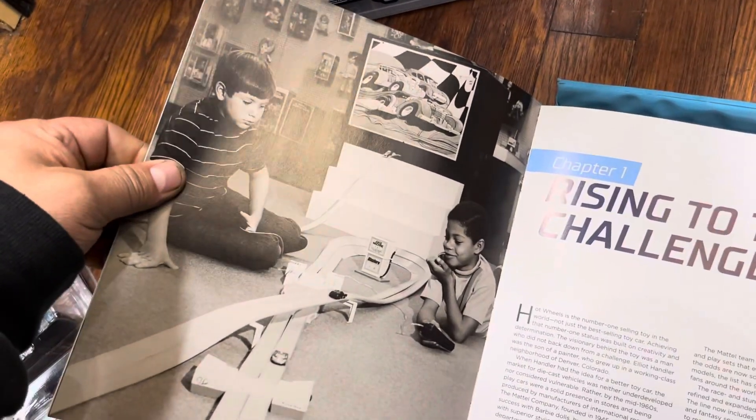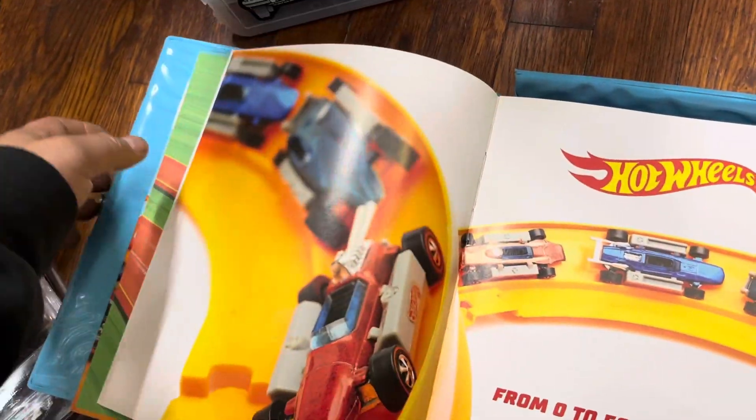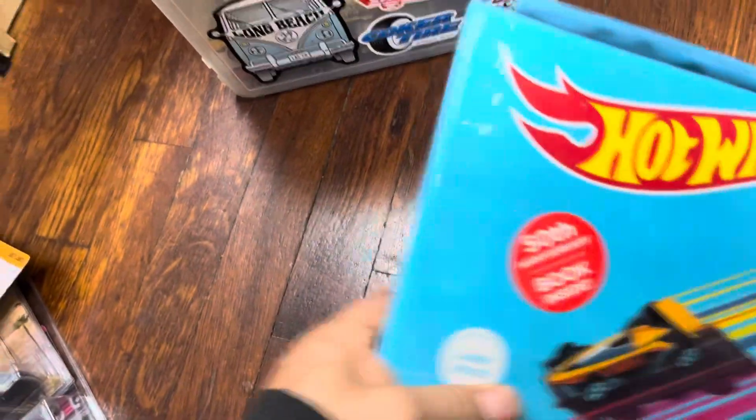Look at that — young kids playing with their Hot Wheels. Awesome, guys. I own a piece of history right here and I'm about to read that.